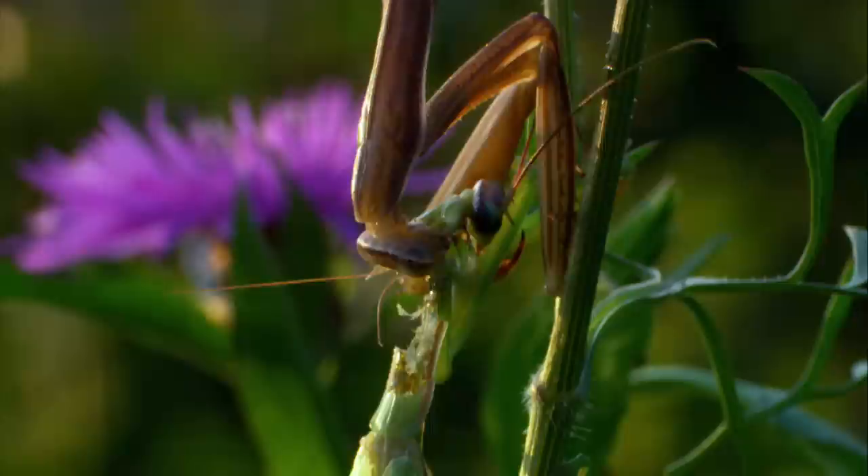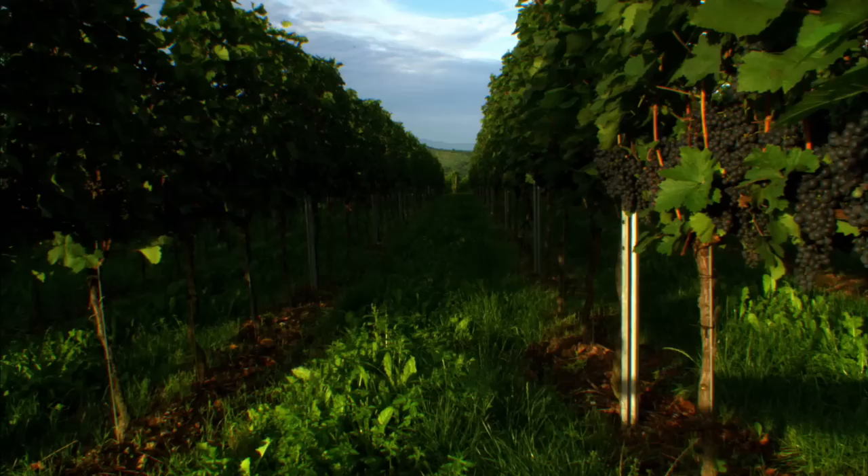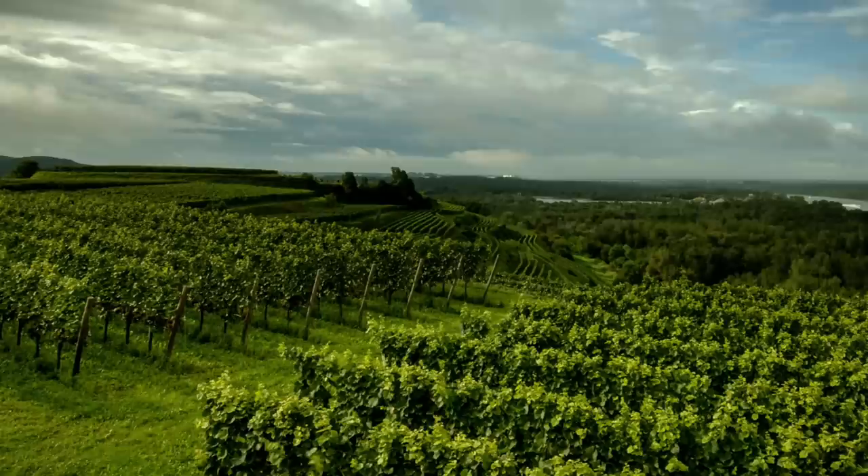The sunny Kaiserstuhl hills not only harbour exotic animals, but also exotic wines — Riesling, Silvaner, and various kinds of Burgundy. It's said that in a wine you can taste the land where the grapes are grown, and nowhere is this truer than in the Rhine Valley.